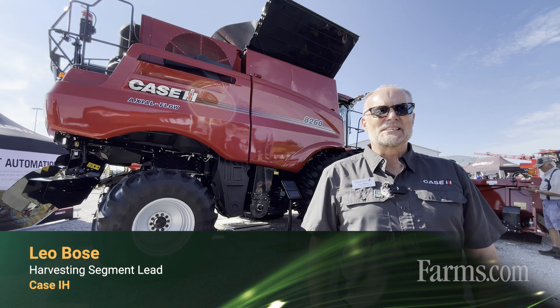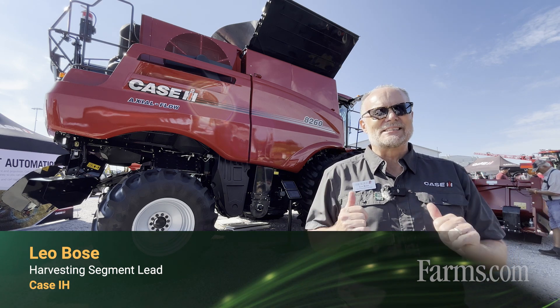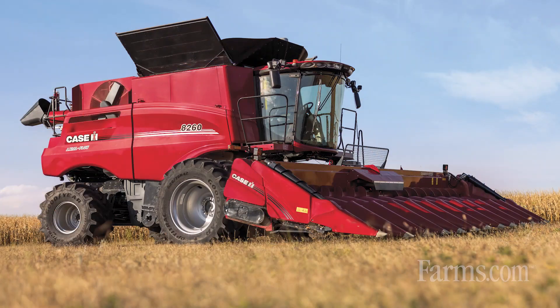Hello, I'm Leo Bose, the harvesting segment lead for North America, and behind me is the new 260 series combine. The 260 series has three models: 7260, 8260, and 9260.